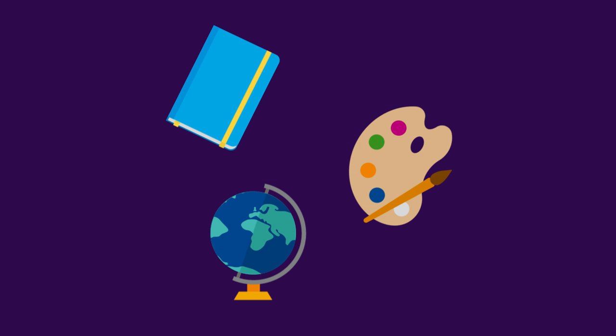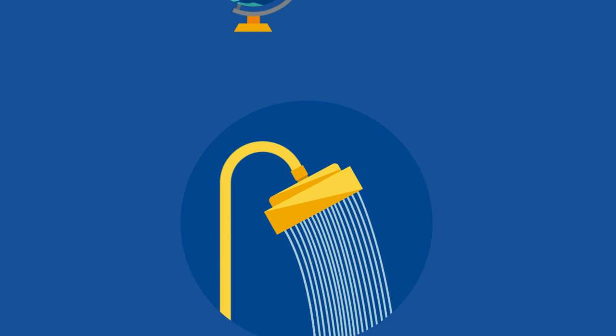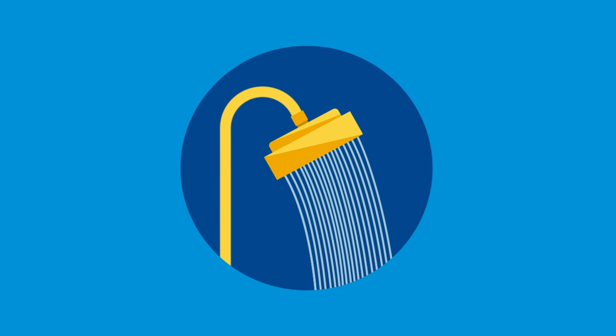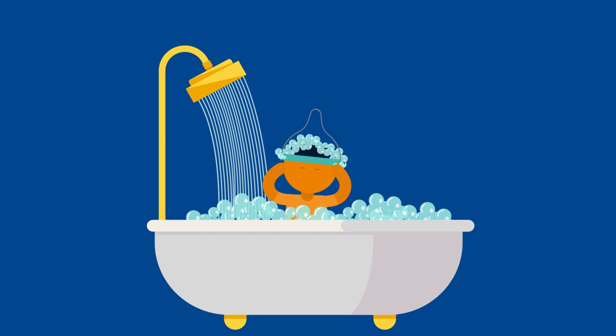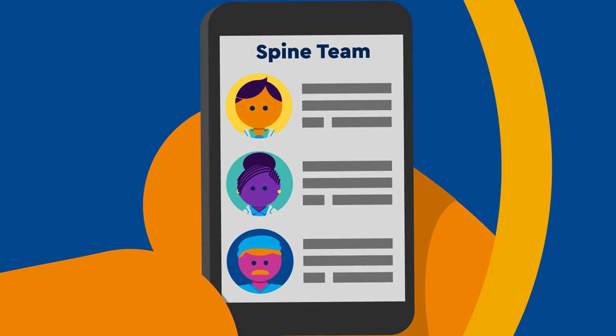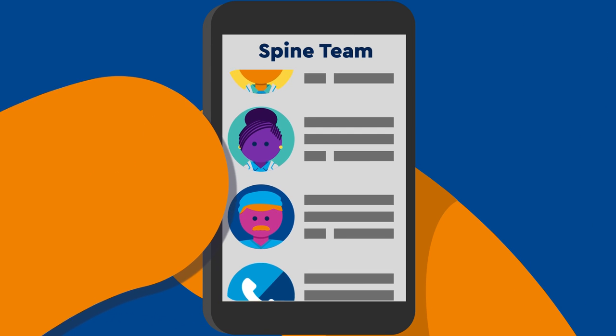While in traction, your child can participate in school and other light impact activities. Daily showers are encouraged along with washing hair and pin sites. Your nurse or doctor will show you how to care for the pin sites at home. Call the spine team if the pins get loose or look infected.